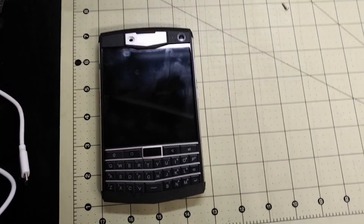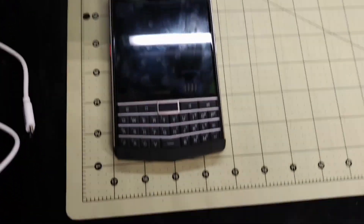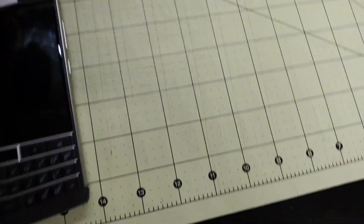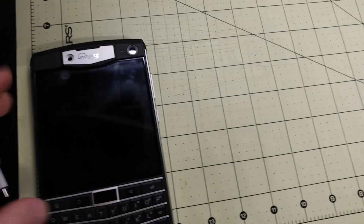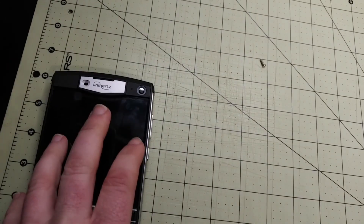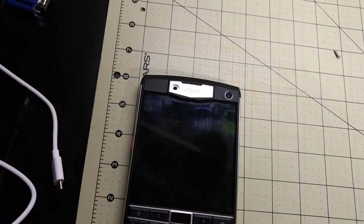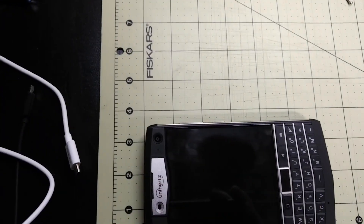My biggest complaint is the buttons, the buttons on the side in particular. A lot of that can be adjusted and turned off — in fact most of the things that I have a problem with on the phone can be adjusted and turned off in settings. But that red button in particular, I seem to always be long pressing it and turning the flashlight on.